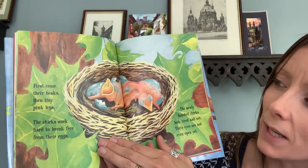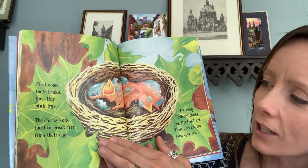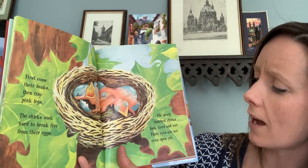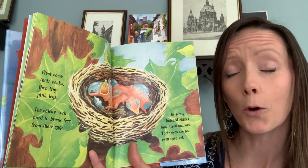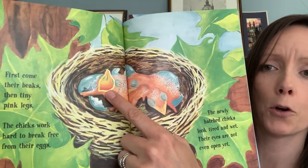First come their beaks, then tiny pink legs. The chicks work hard to break free from their eggs. The newly hatched chicks look tired and wet. Their eyes are not even open yet. When they're first born, they can't open their eyes. They can only open their mouths. Look at those open mouths.